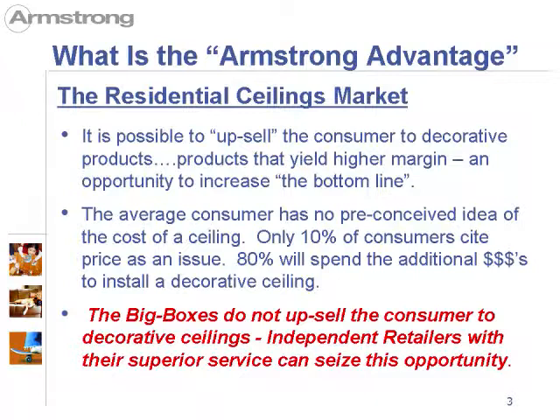It is possible to upsell the consumer to a decorative ceiling. The advantage is you yield higher margin and opportunity to increase the bottom line. Studies have shown that the average consumer has no preconceived notion or idea of how much a ceiling will cost. 10% will cite price as an issue, but 80% will spend the additional dollars if they feel there is enough value in that product. The biggest advantage we have is that the big boxes do not upsell the consumer to decorative ceilings. The independent retailers with their superior service can seize this opportunity.